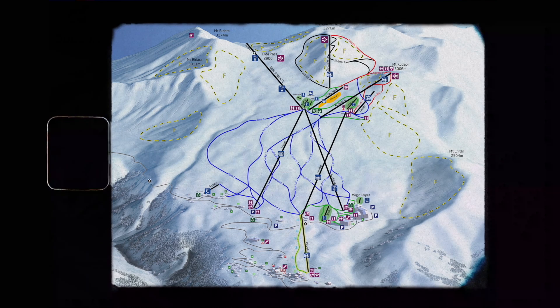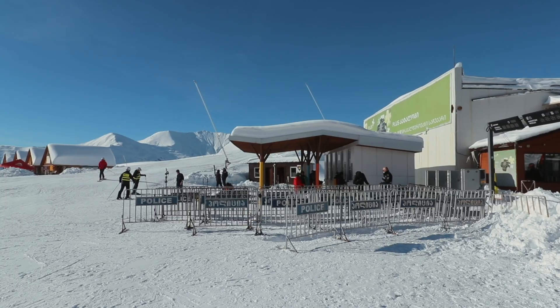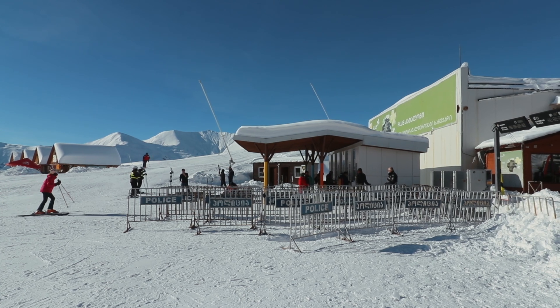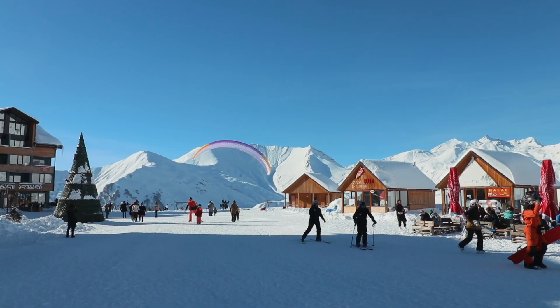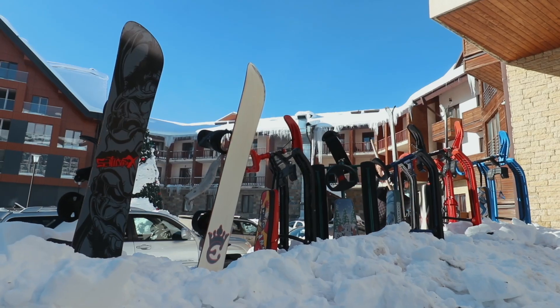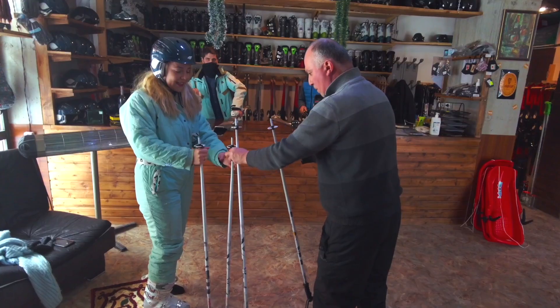Here is a map of Godauri Resort. As you can see, there are different slopes suitable for different skiing abilities. We were a little worried about coming to Godauri without owning a single piece of equipment — not even trousers or jackets. But to our surprise, we managed to rent it all out with no problems. So let's start our ski journey here.